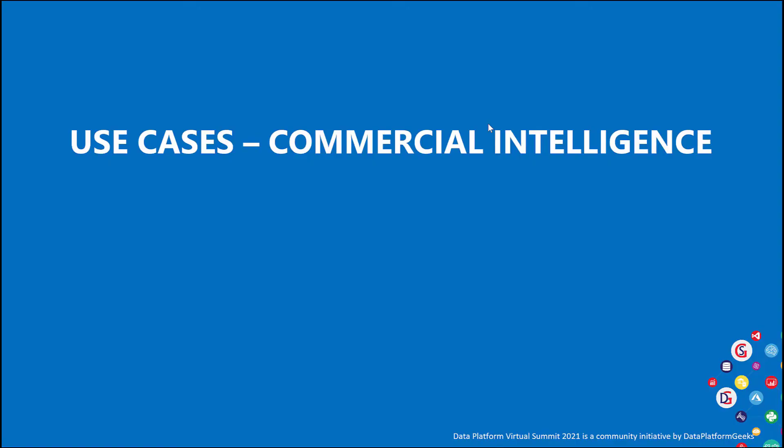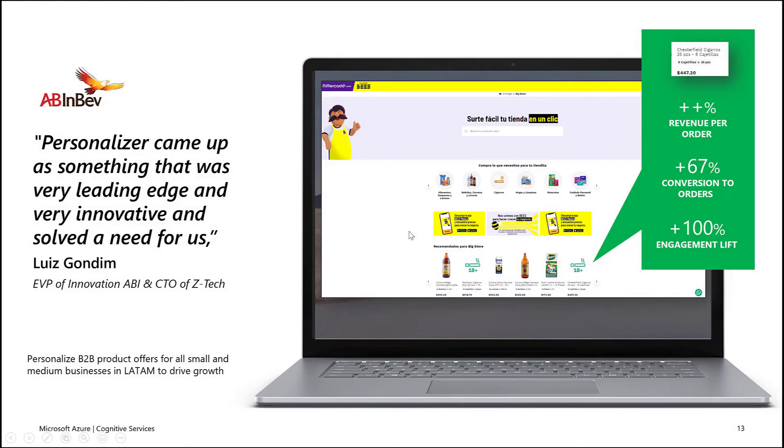Let's see some use cases on customer intelligence and how customers are deploying Personalizer and Decision AI to increase customer engagement and satisfaction. Abineb has deployed Personalizer as part of their website to show customers products in a personalized manner. As a result, they improved their revenue per order, saw 67-plus percent conversion to orders, and a 100% engagement lift and customer satisfaction. Their EVP of Innovation said Personalizer came up as something very leading edge, very innovative, and solved the need for them.